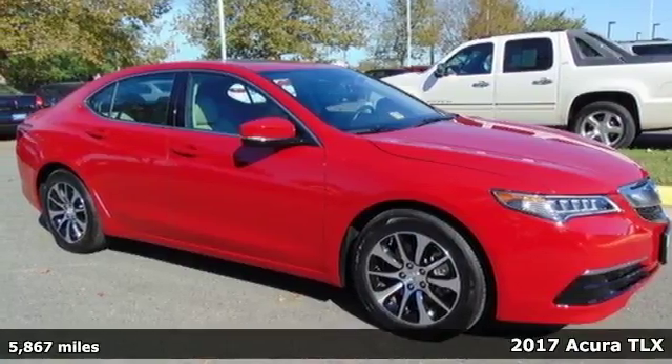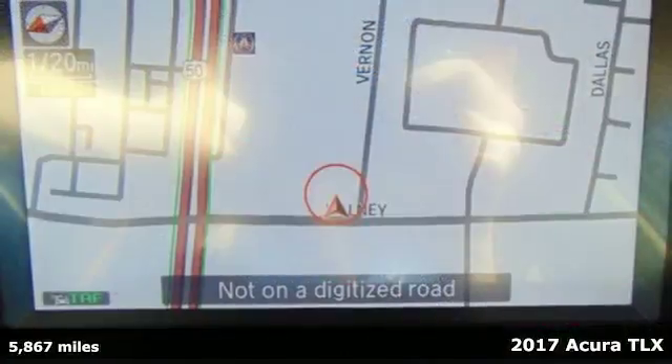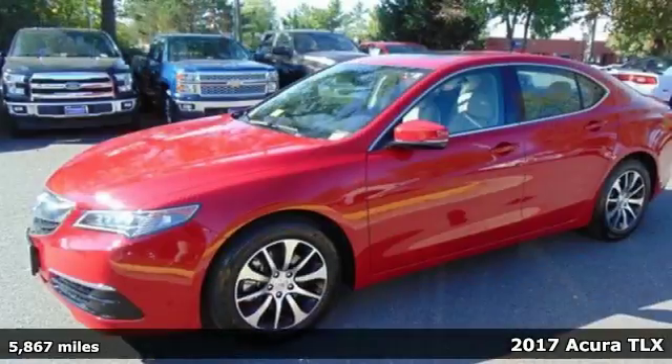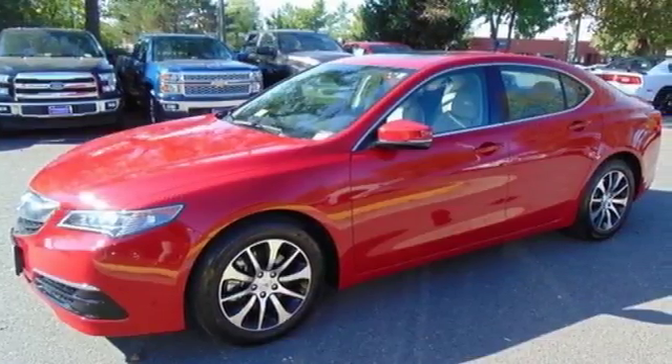Here's a 2017 Acura TLX. Jewel Eye LED headlights have been designed to be stunning, while also offering long-lasting and bright white illumination.